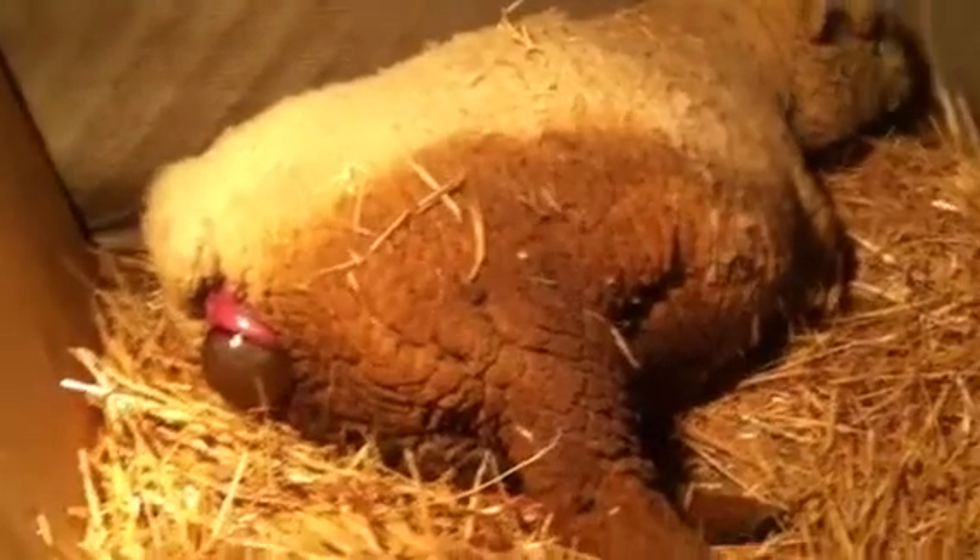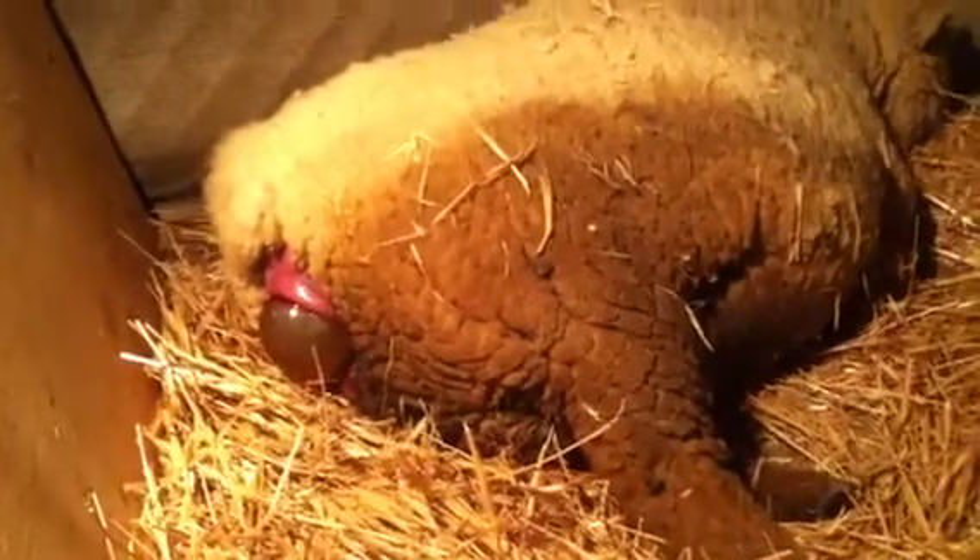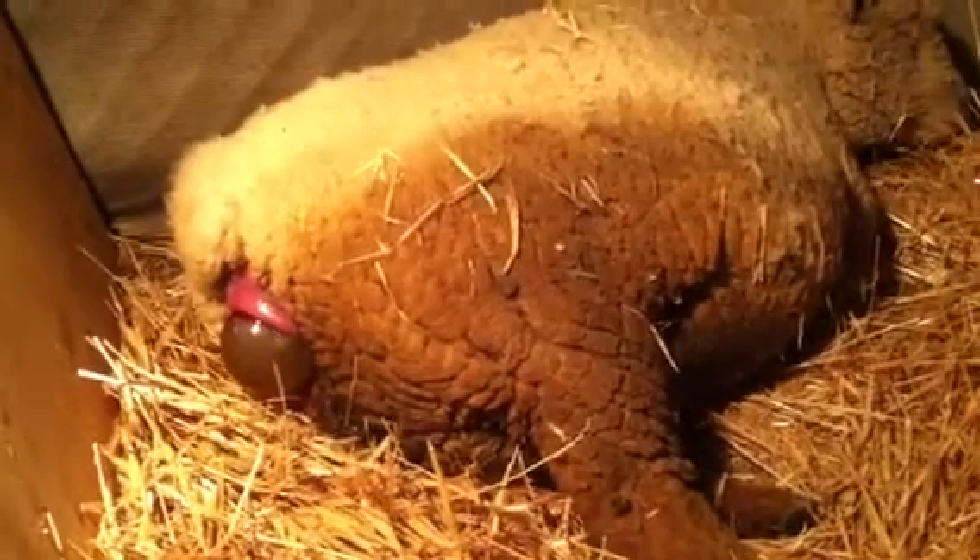But everything's looking normal. It's a lot of work. Did you see that little nose? So interesting. When she stands up, it kind of goes back down inside. Once she lays down again, I'll go in and I'll help her.